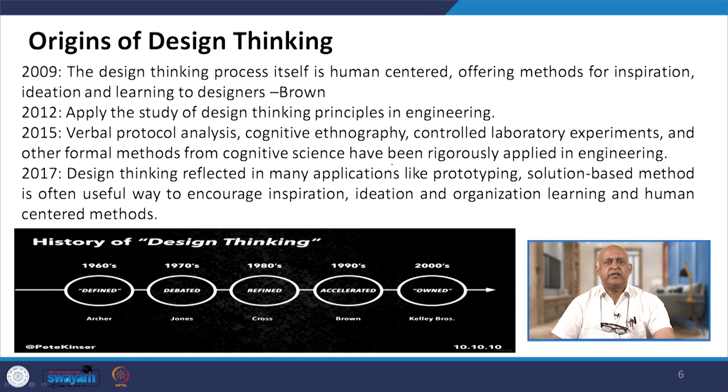In 2009, the design thinking process itself is human-centered, offering methods for inspiration, ideation and learning for designers, according to Brown. In 2012, design thinking principles were applied to the study of engineering. By 2015, verbal protocol analysis, cognitive ethnography, controlled laboratory experiments and other formal methods from cognitive science had been rigorously applied in engineering. In 2017, design thinking was referenced in many applications, with prototyping-solutions-based methods seen as useful ways to encourage inspiration, ideation, organizational learning and human-centered methods.